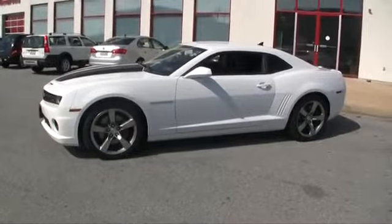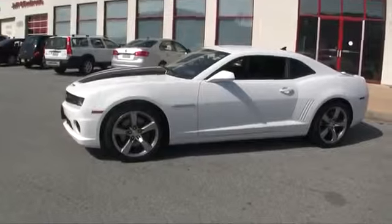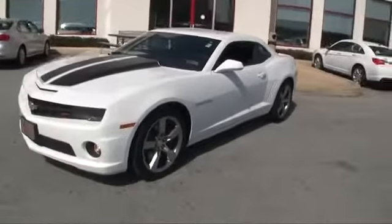It is priced to sell. We love the car — it's a beautiful car — but we want to sell it to you. Come test drive, schedule an appointment: 484-593-5000.